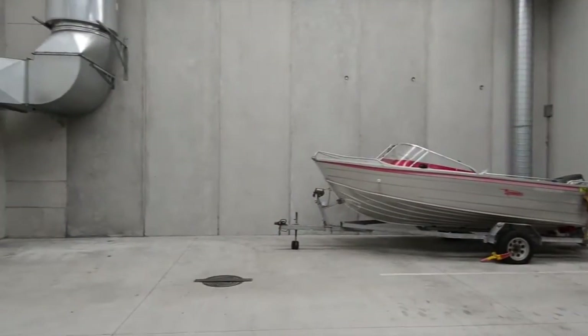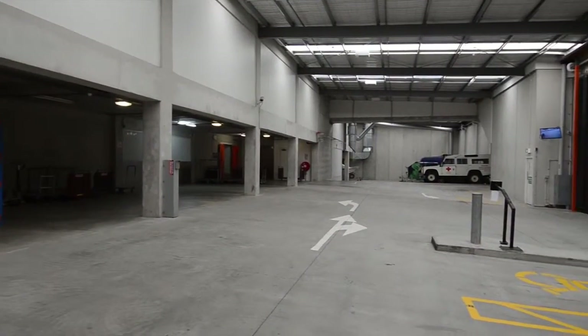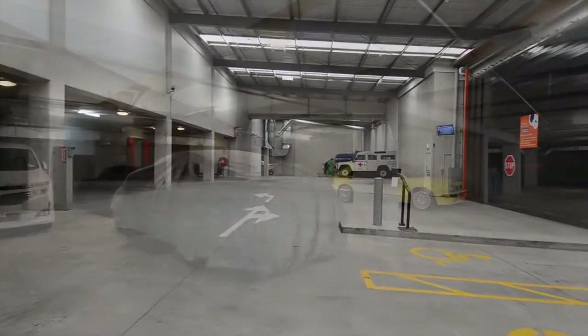Keep your boat, caravan, and other toys in one of Kennard's open RV storage spaces or our lock-up car storage.